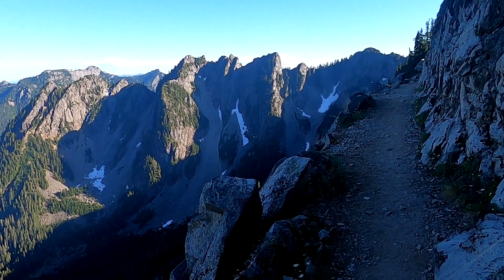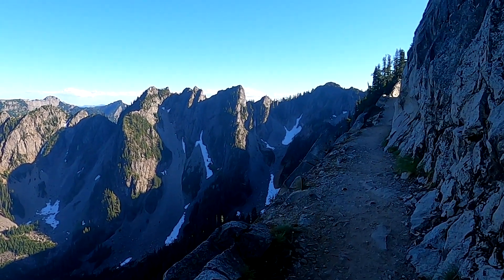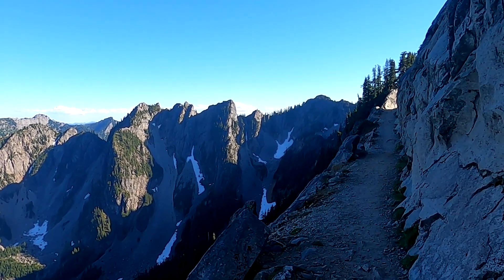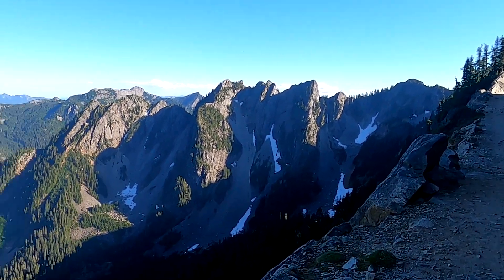Watch for tripping hazards. Actually, this trail is in better shape than almost the whole hike — the trail is really good here. So you'd really have to not be concentrating to wipe out. But again, focus on what you're doing, and whatever you do, don't look down.